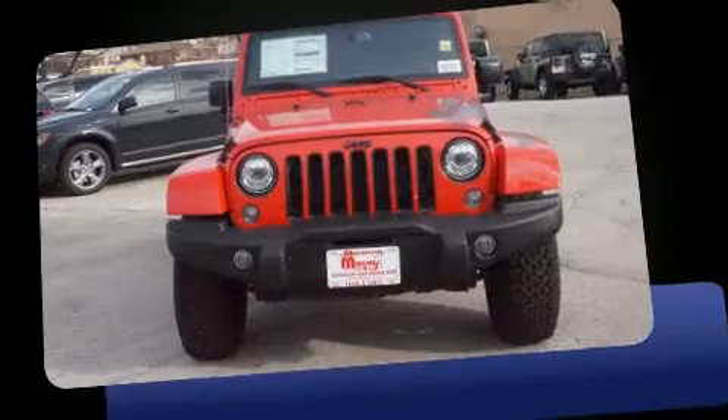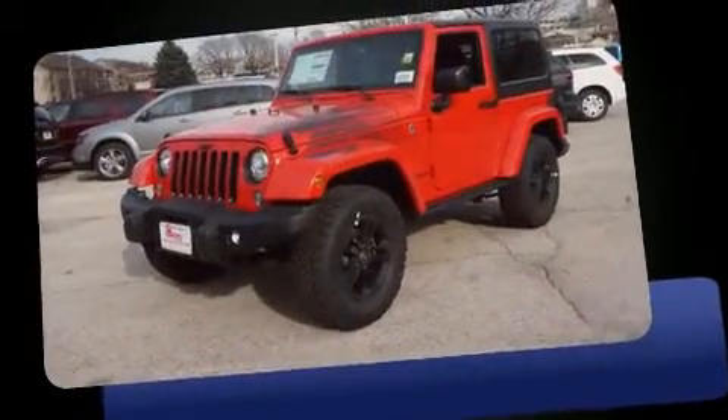Discerning drivers will appreciate the 2017 Jeep Wrangler. This two-door, four-passenger convertible will allow you to take command of the road with confidence.